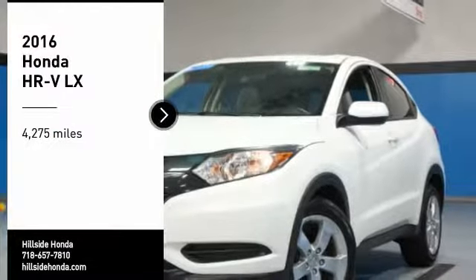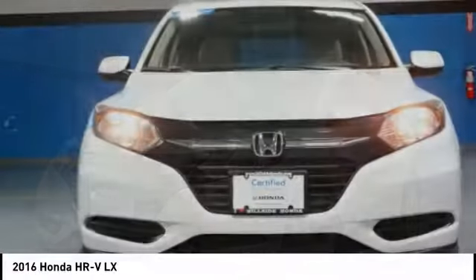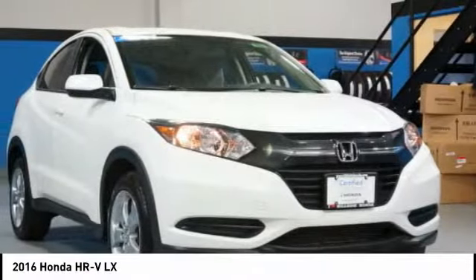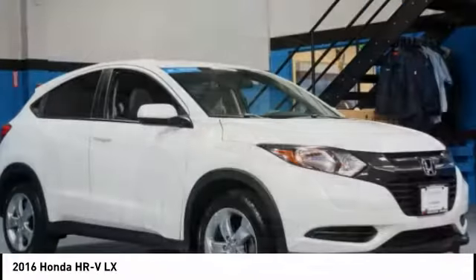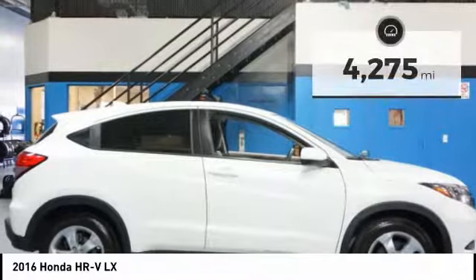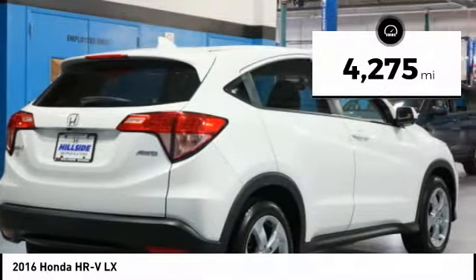We are pleased to show you the 2016 Honda HR-V. The HR-V has a good-looking exterior with a clean design. It comes with a well-tuned suspension and a handsome and flexible interior with tons of options to choose from. This vehicle has less than 5,000 miles. Here are some of this vehicle's great options.